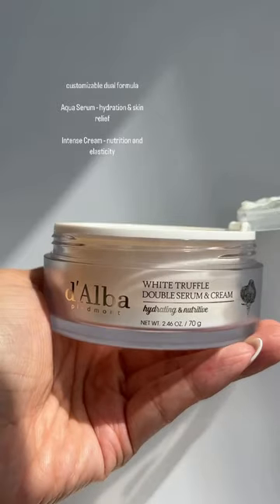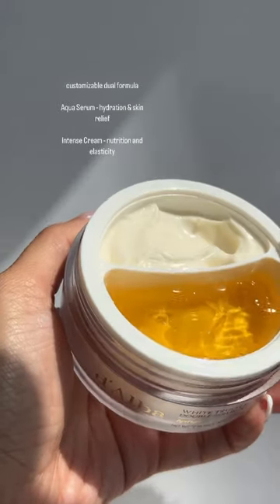This is the white truffle double serum and cream. In the summertime, I love great moisture but I love a lightweight feel on my skin, so I will be doing two-part serum and one-part cream. What's so great about this is as your skin is changing throughout the year, you can change what you need. These two products together will give you the best hydration and glow.